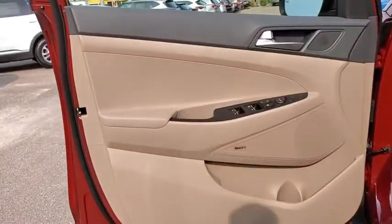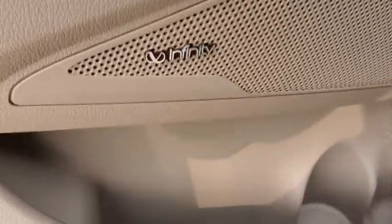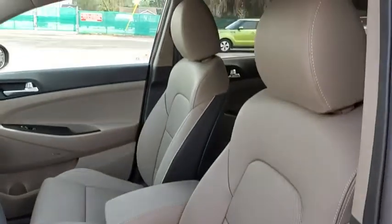Rear window defroster, fog lights, trip computer, heated front seats, security system, heated steering wheel, cargo cover, leather seats, carpeted floor mats.